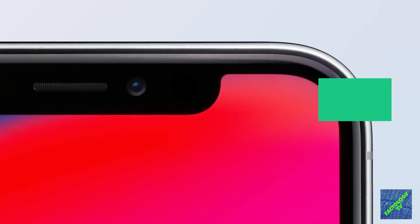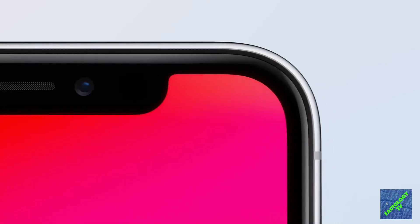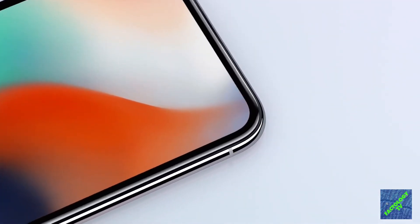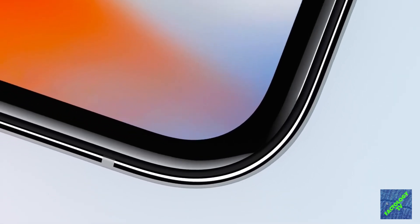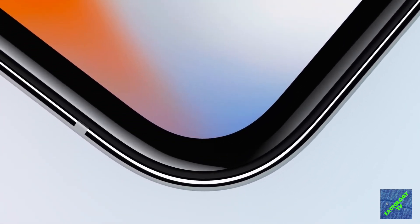The height of this phone is 5.65 inches, the width is 2.79 inches, the thickness is 0.30 inches, and its weight is 174 grams.